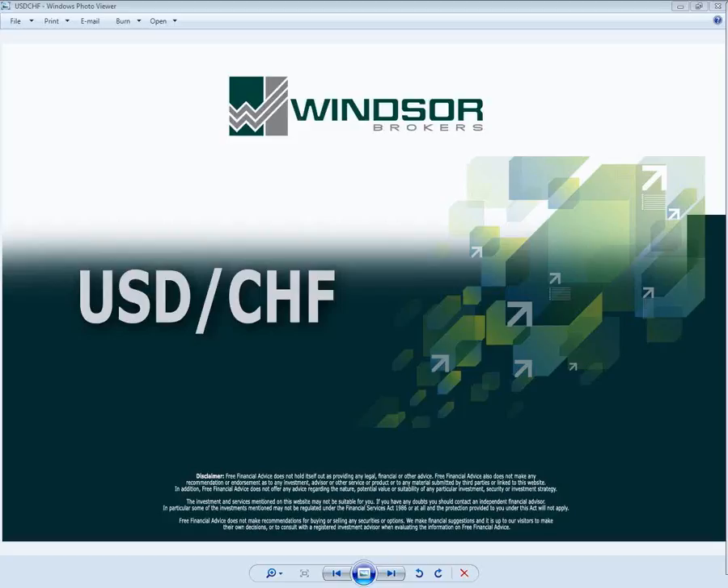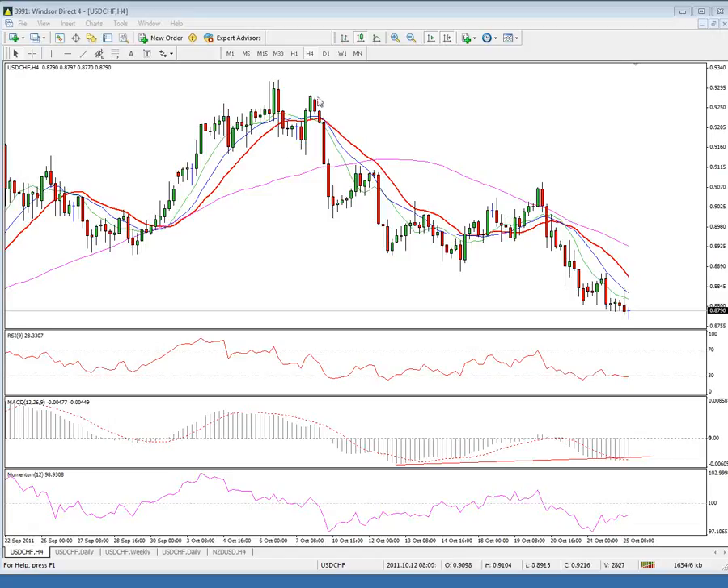Good morning. Dollar Swiss 6 tenths slide from the 139.13 high of 6th of October, after completing the 4-hour head and shoulders pattern, breaking below the neckline at 89.20, also previous strong support.